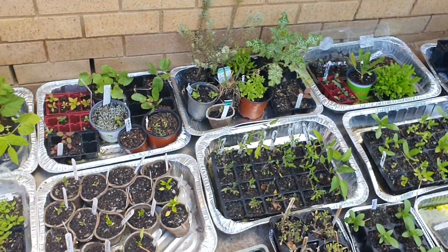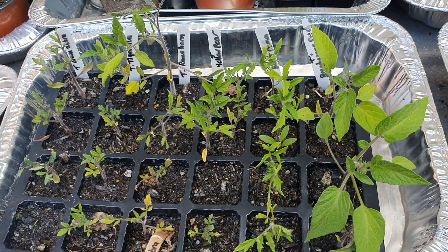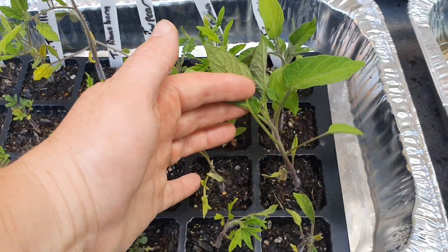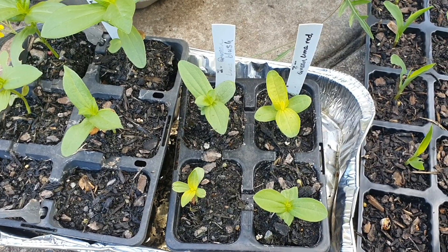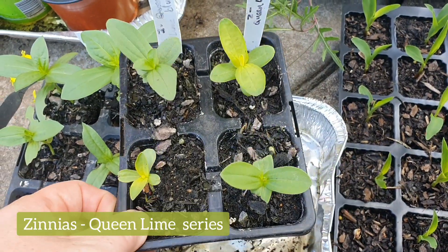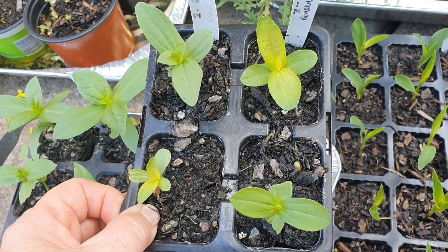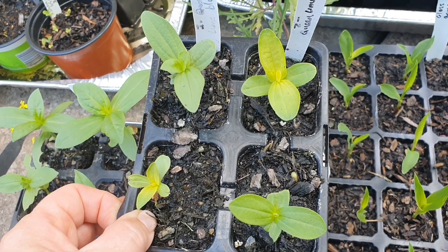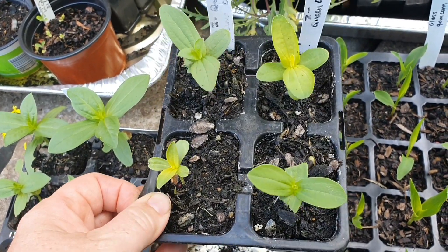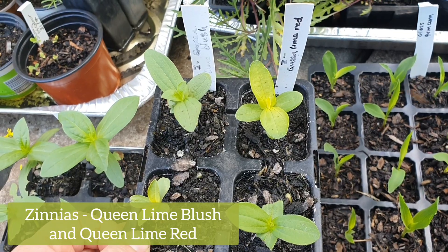I might move these seedlings to the area where I have my other baby plants — somewhere that receives a lot more sun and they'll do much better. I'm feeling a little slack because I still haven't potted up some of these tomato plants and they are just begging to get out of here. Out of two entire packets of seeds from the Queen Lime series I only ended up with four seedlings, pretty much because of the slugs and snails. If I can get these to grow and flower this year I'll be happy with four plants. On this side is the Queen Lime Blush and beside it is the Green Lime Red.